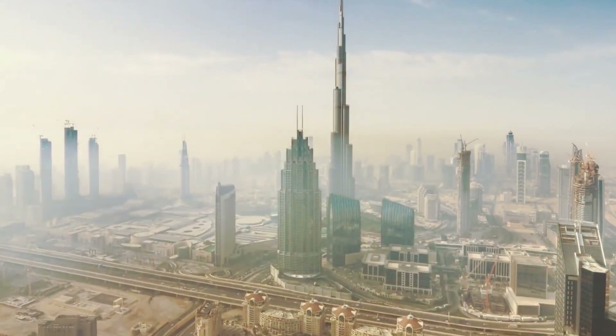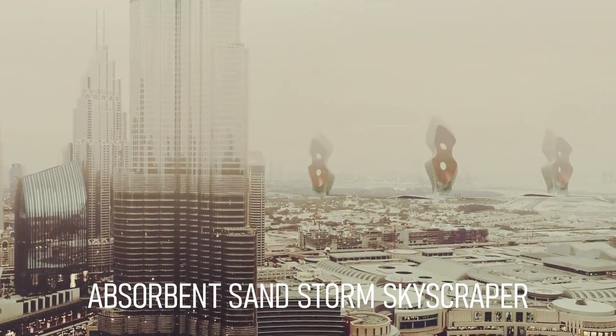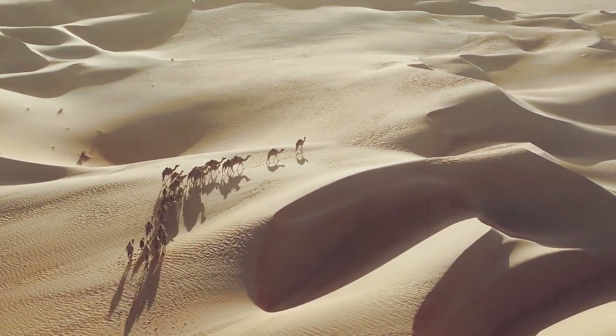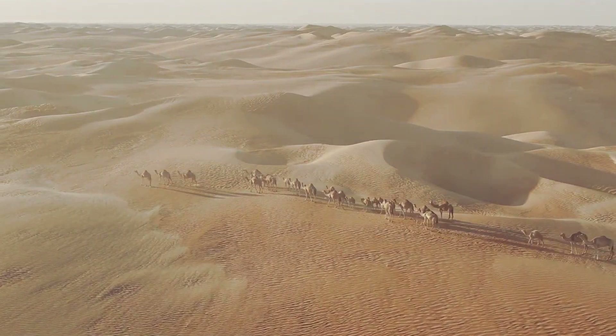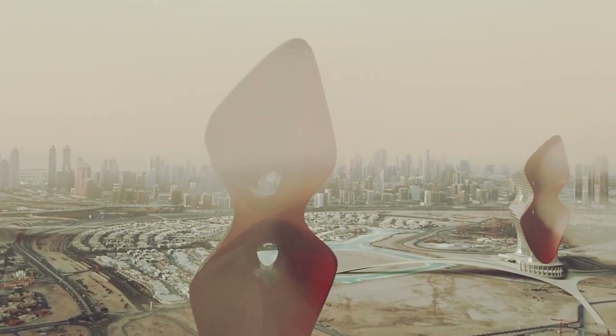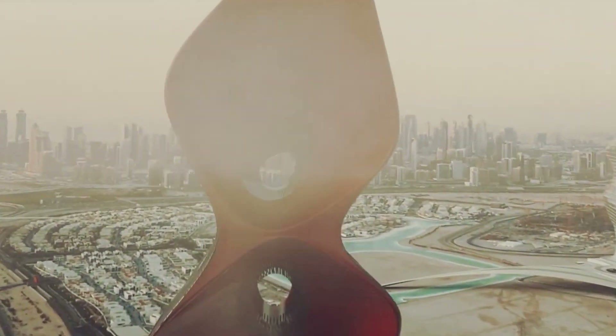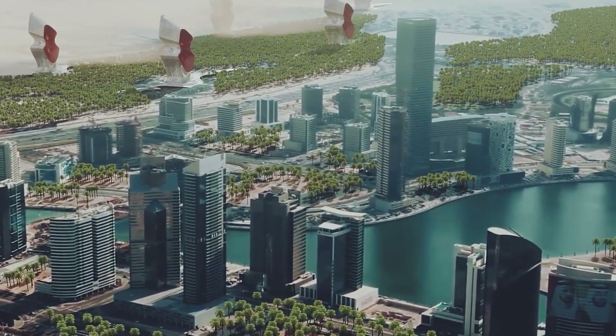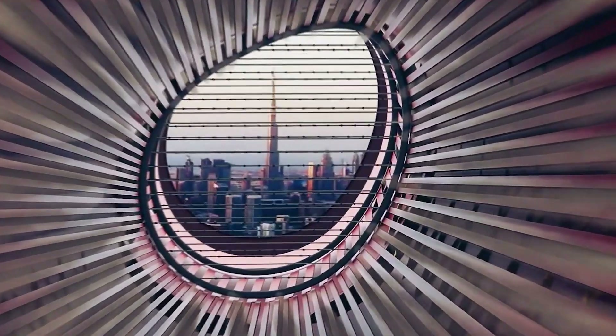According to the location of the absorbent sandstorm skyscraper and the high possibility of storms, extensive studies were done regarding this phenomenon before starting to design. To control this issue and make positive use of it, the glass structure slowly rises from the ground and covers the facilities that form the central part of the skyscraper, and the whole design process is inspired by its function.